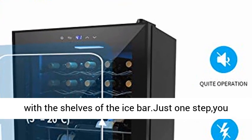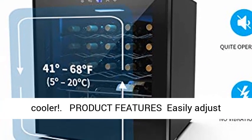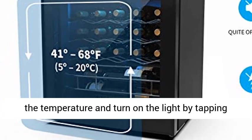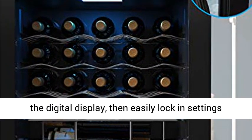Product features: easily adjust the temperature and turn on the light by tapping the digital display, then easily lock in settings with the lock button. The bright LCD display lets you view the temperature even in the dark.